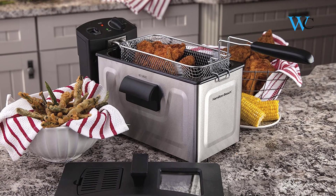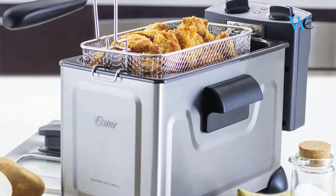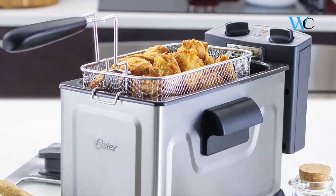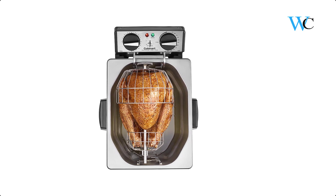Hi viewers, today we are reviewing some of the best deep fryers available in the market. We have selected these products according to their price, durability, and user satisfaction. Check the description box below for more information about the listed products. Subscribe to our channel and press the bell icon for more product reviews.